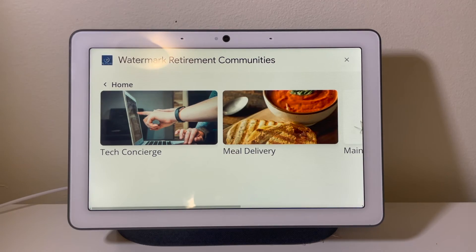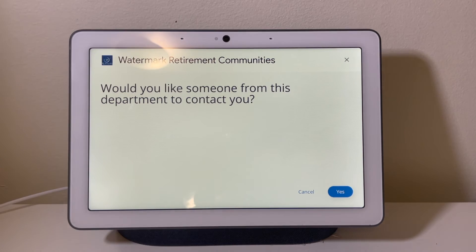Hey Google, my room needs maintenance and repairs. Would you like someone from this department to contact you? Yes.